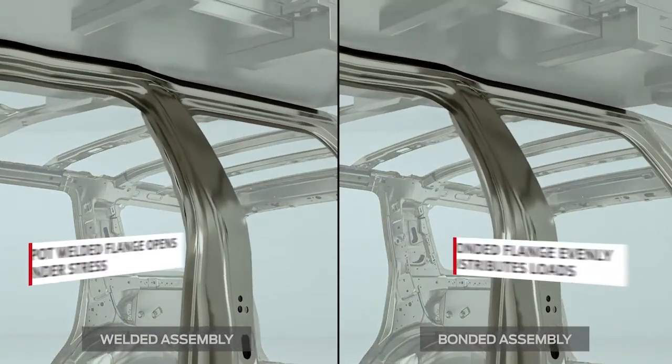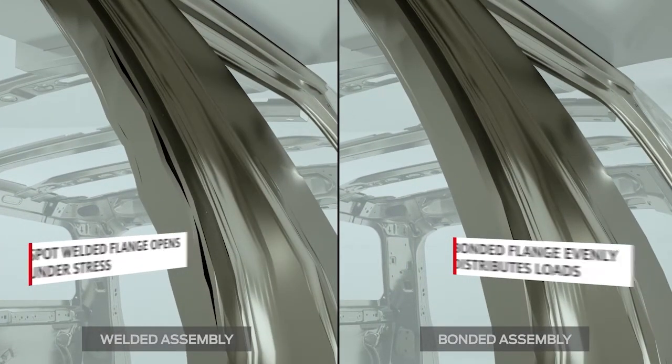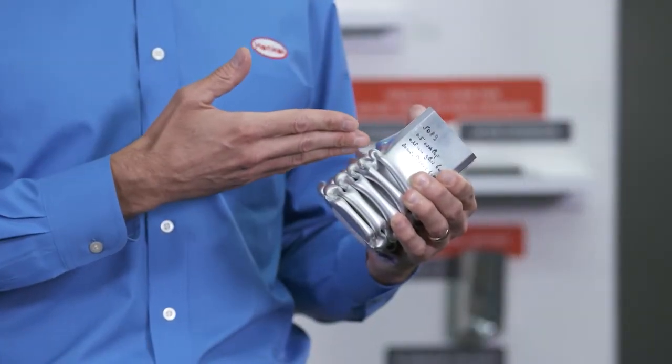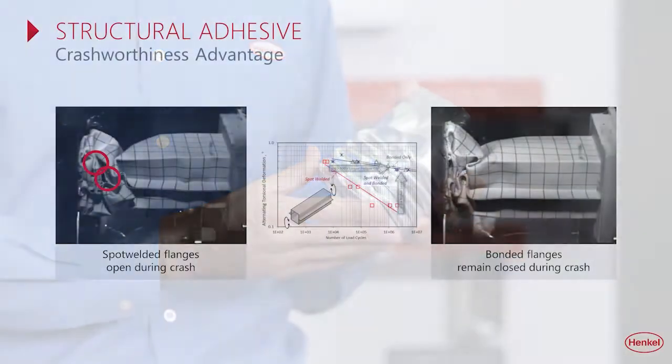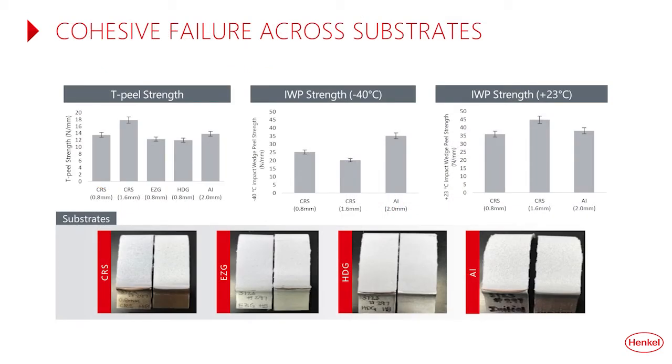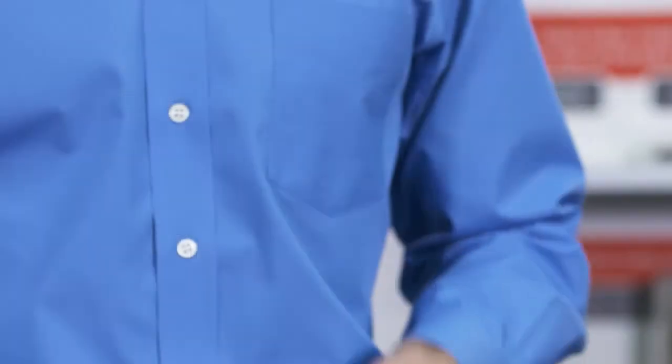Crash performance and overall safety are very much improved with the use of structural adhesives. With the proliferation of electric vehicles, more structural adhesives are required for bonding around the battery and battery enclosure. They can deliver improved car body stiffness to protect the battery during crash events and up to 25% more energy absorption compared to rivets and welds. Adhesively bonded flanges absorb more energy across the bond line, distribute loads better, and remain closed longer during crash events. Our next generation of adhesives demonstrate 100% cohesive failure for peel and shear testing, providing efficient transfer of energy to the substrate across a wide range of temperatures and environmental conditions.